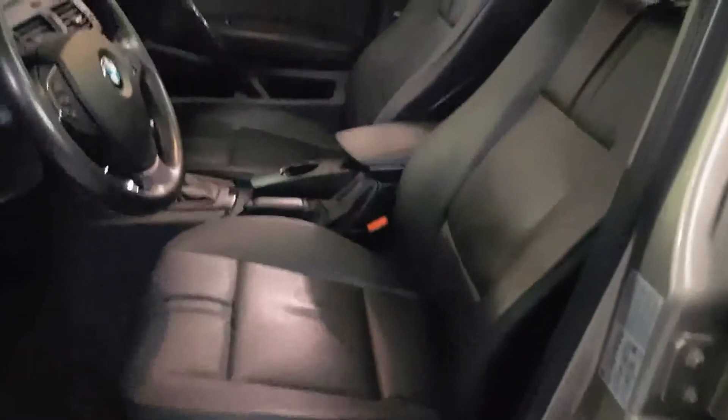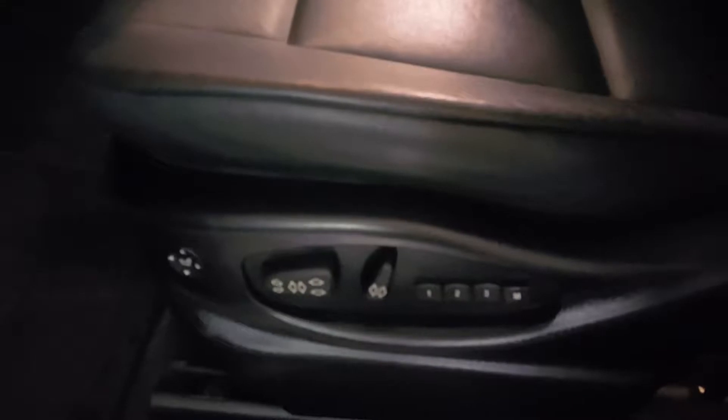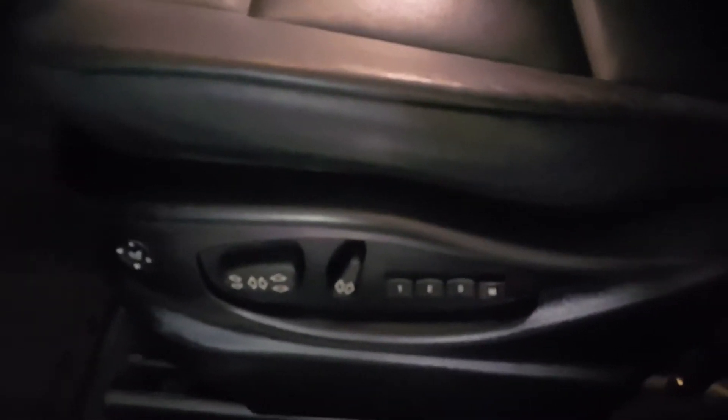On the inside, it's equipped with full leather interior. Power heated seats — the front seats are power, the rear are not power but they are heated. The driver's seat has three-position memory.